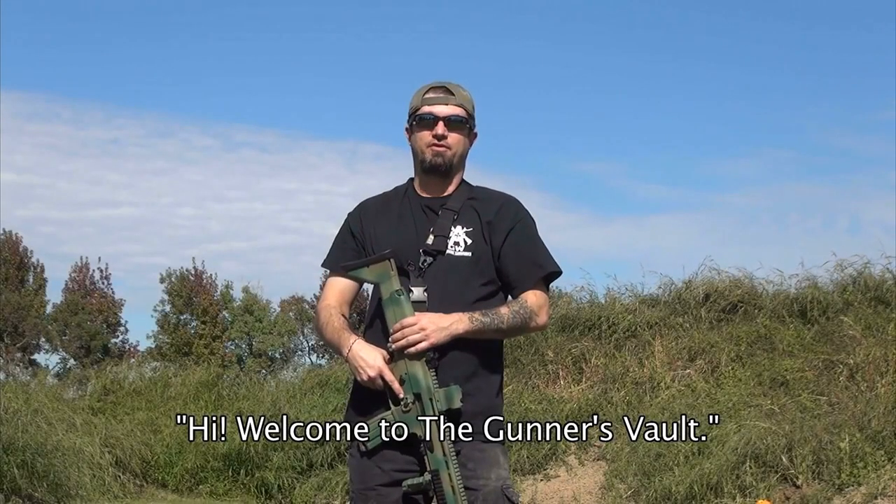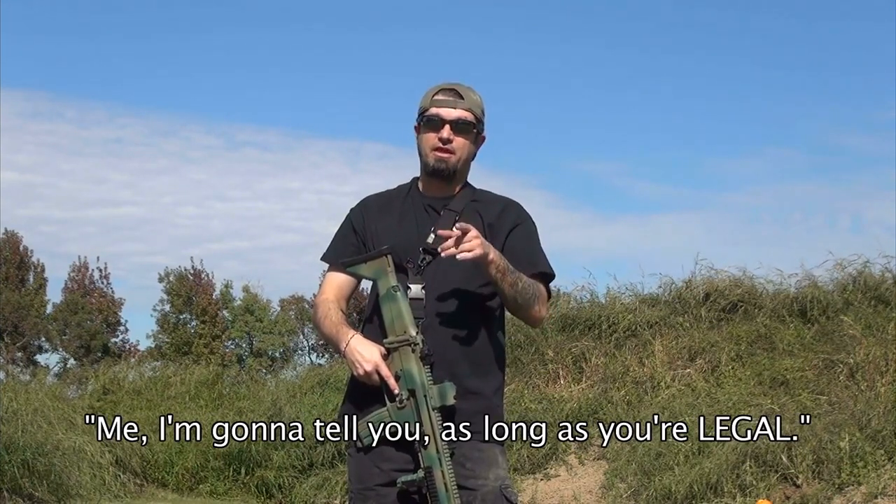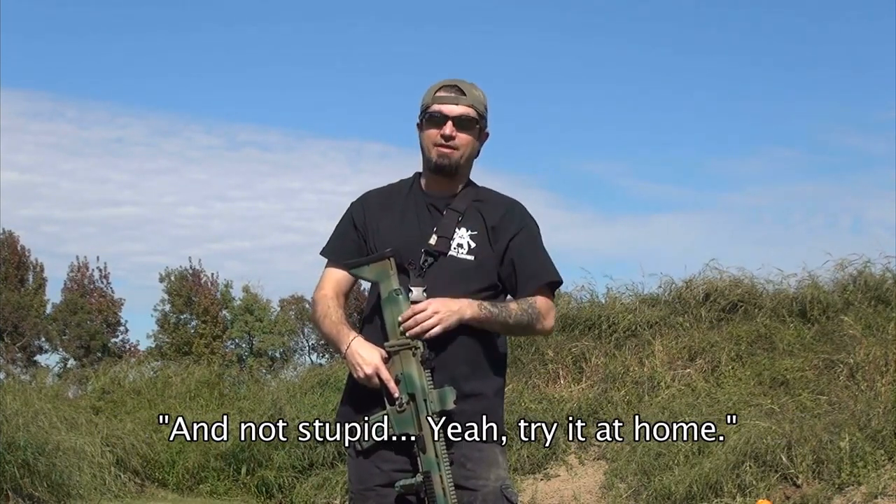Hi, welcome to the Gunner's Vault. A lot of people will tell you don't try this at home. Me, I'm going to tell you, as long as you're legal and not stupid, yeah, try it at home.